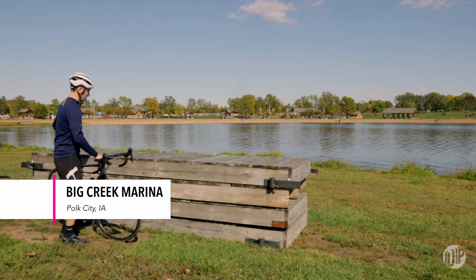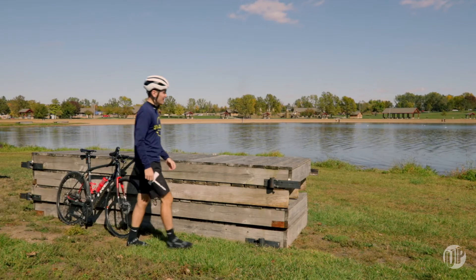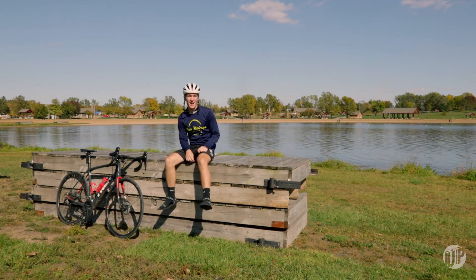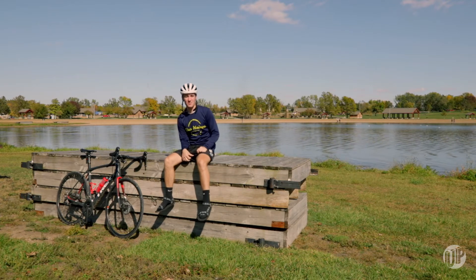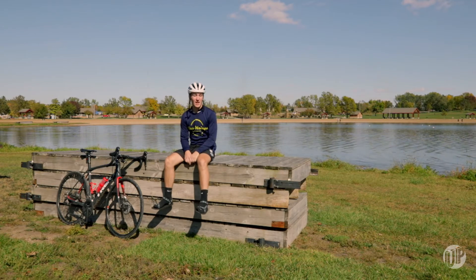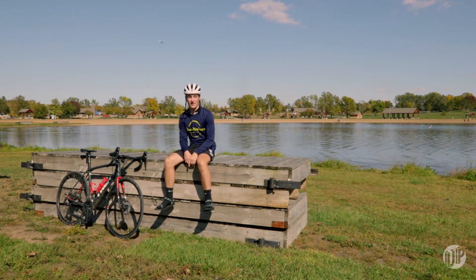Just a little bit farther than Saylorville is Big Creek, and that's where we are now. This no-wake lake is super awesome for all the non-motorized water sports — kayaking, sailboating, paddle boarding, all of the above. And if you don't have a boat, they do have a pretty big fleet of boats to rent for the day or even longer too.